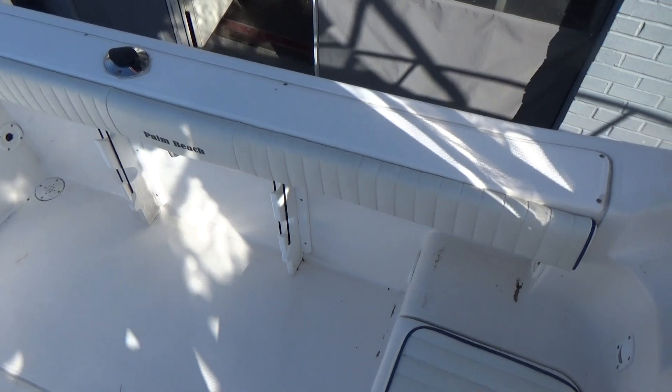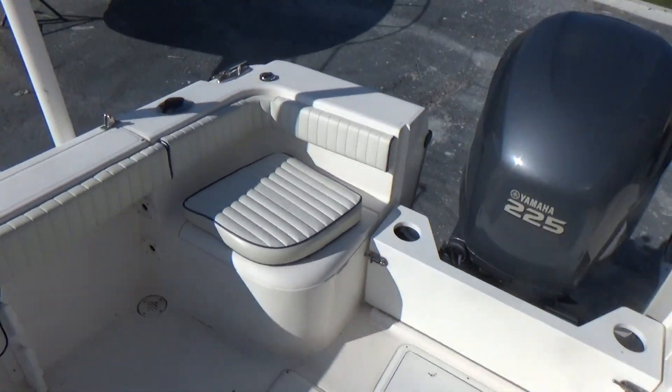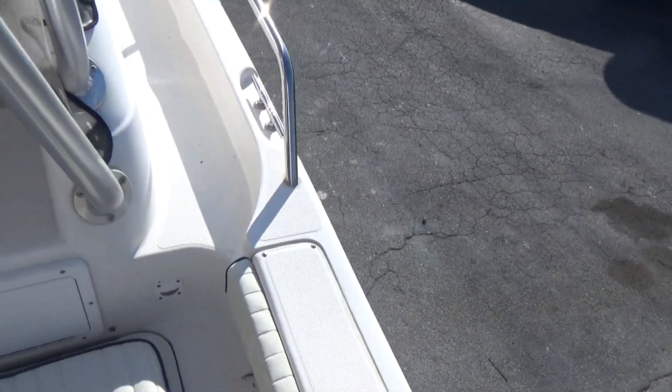The boat also has live wells, combing pads, and dual batteries. It's a very easy walk-around.